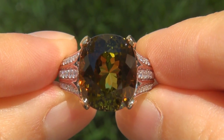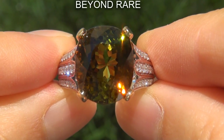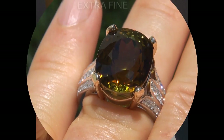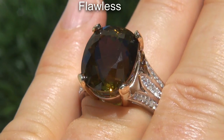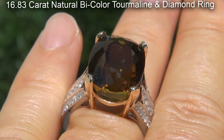Welcome to Certified Jewelry. Just in from our consignor is this beyond rare, investment grade, GIA certified, extra fine quality, flawless 16.83 carat natural bi-color tourmaline and diamond ring.